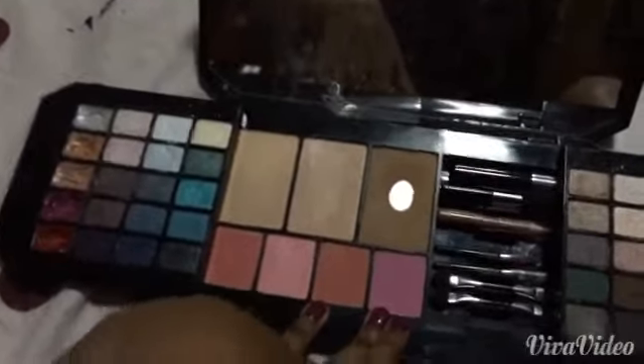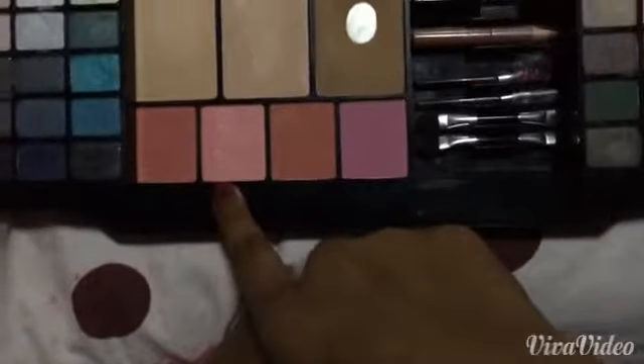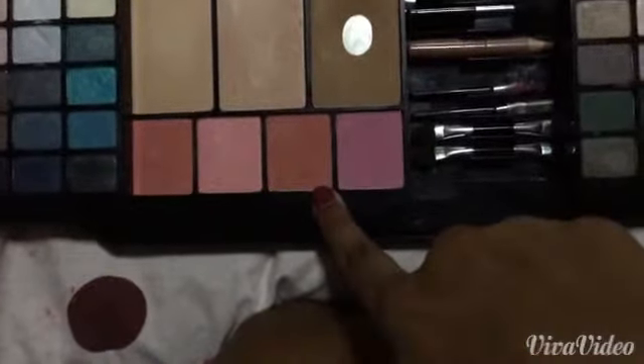These four shades of blushes are very much pigmented and I love the formula so much. The colors of the four shades are: a matte pink, an orangey pink, a pink glittery, an orangey glittery, and a matte pink — more like a Barbie doll pink.